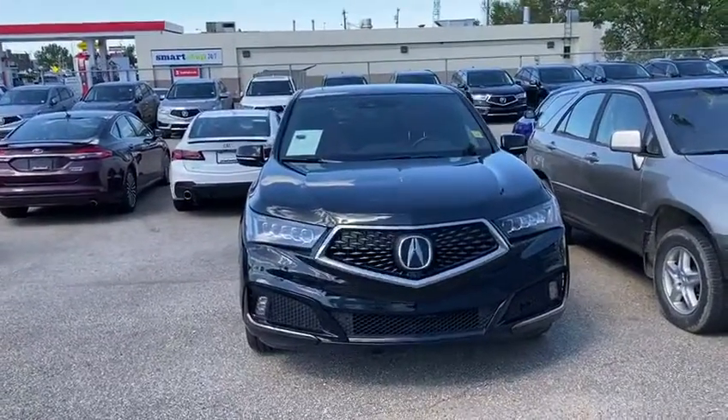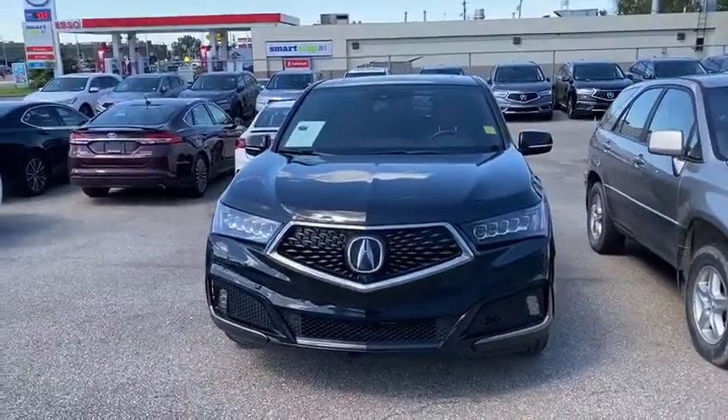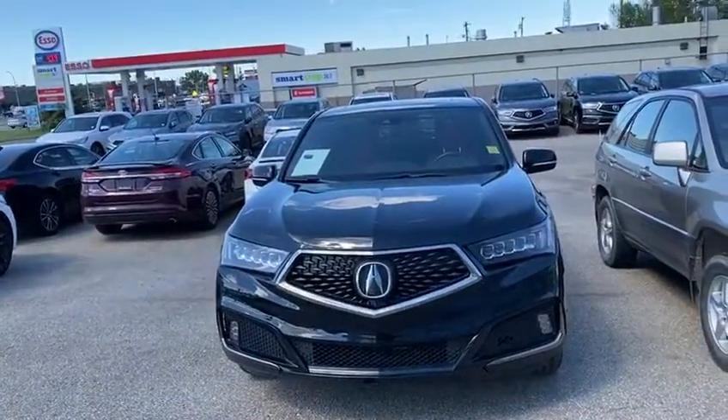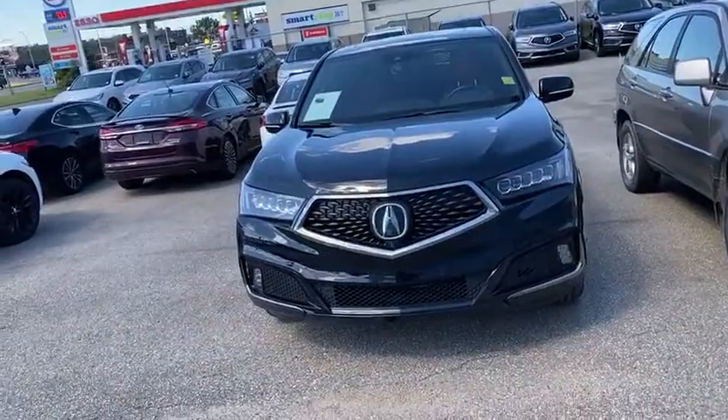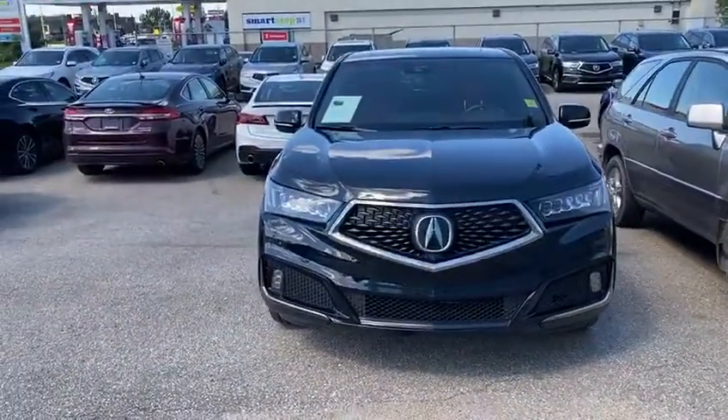Good afternoon, Stacey. This is Yosef here with Southview Acura. Thank you so much for inquiring with us on the Acura MDX. I know you're open to either a pre-owned one or a new one. So we've got all the choices here and big rebates on the new ones. A lot of different incentives as well.